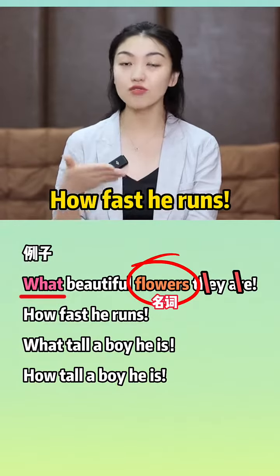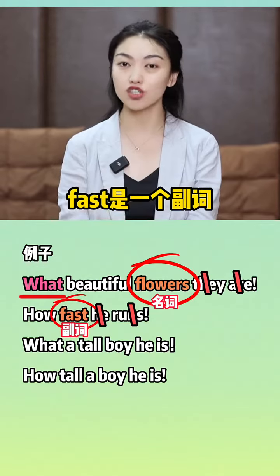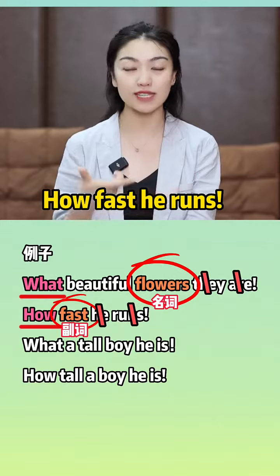How fast he runs. 去主位he runs，fast是一个副词，所以要用how。How fast he runs，他跑得多快呀。